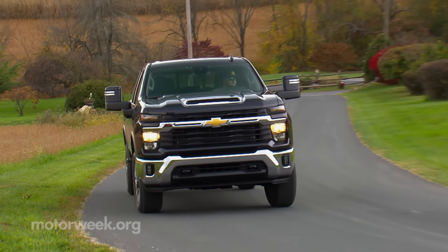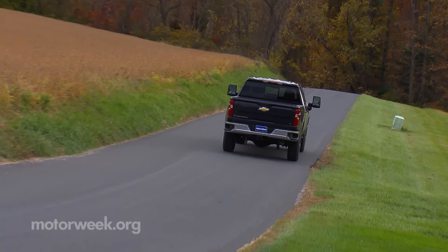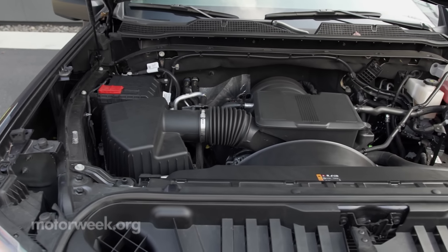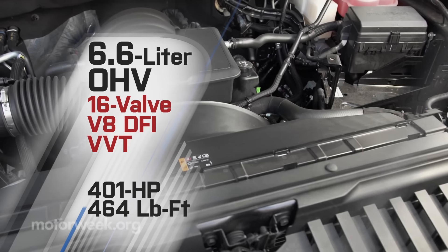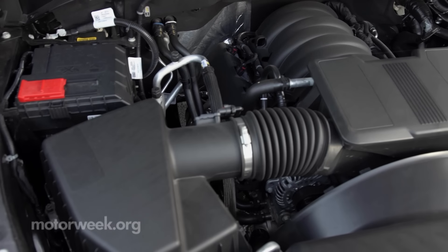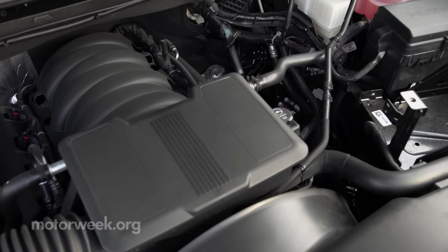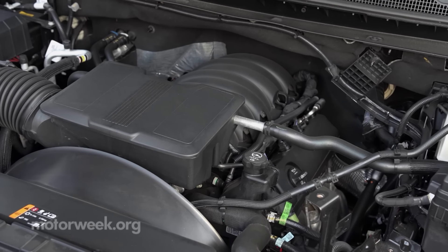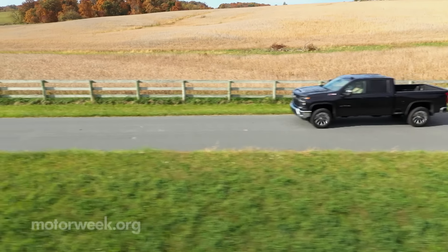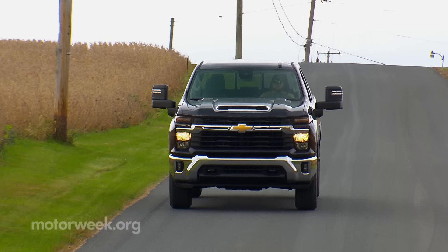While diesel power is still king in the heavy-duty world, not everyone wants to clatter their way to the job site or search for diesel fuel pumps when on vacation with the family. The standard 6.6-liter gasoline V8 engine carries over with 401 horsepower and 464 pound-feet of torque, but it now gets the same Allison 10-speed automatic transmission as the Duramax diesel, replacing its previous six-speed. Smaller steps in gearing mean less wear and tear on the engine, keeping it at peak power longer, and more options for staying off the brakes when going downhill.